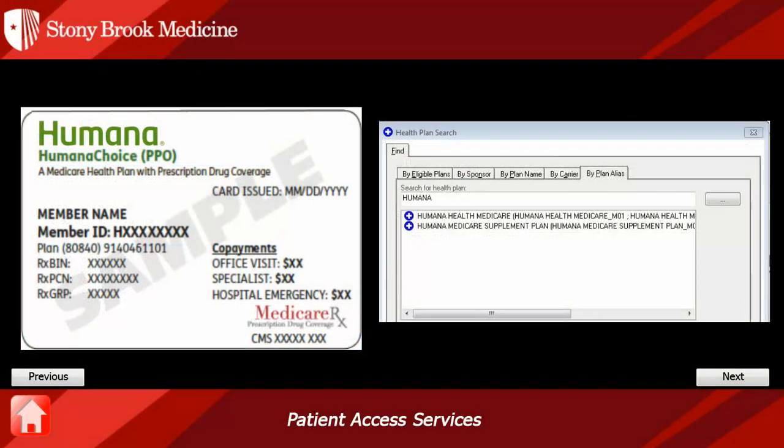This is an example of a Humana card. It says Humana and also says a Medicare health plan with prescription drug coverage, and has Medicare Rx in the corner. There is also a CMS number at the bottom. This is a Medicare managed care plan. In Cerner, we would select Humana Health Medicare.